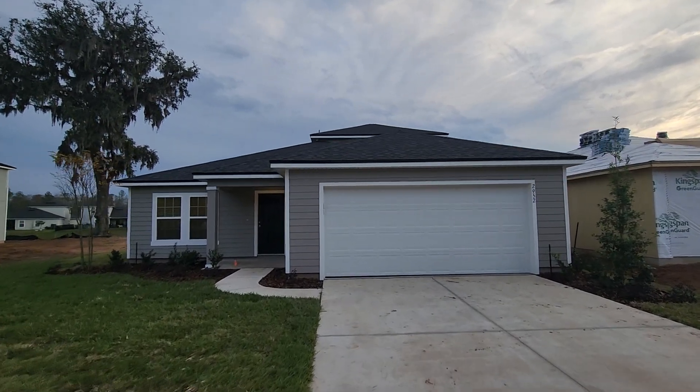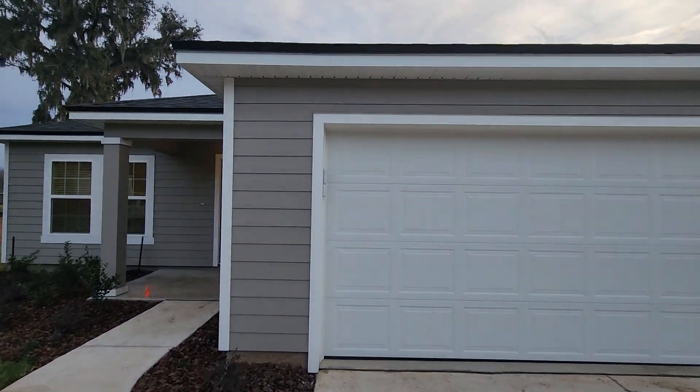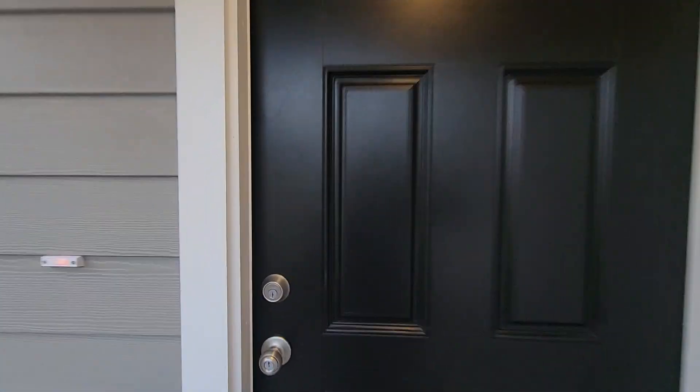Hi everybody, this is an Emory 2, elevation 8, 4 bedroom, 3 bath, 2 car garage, Dream Series by Dream Finders Homes.